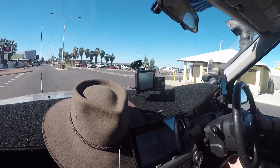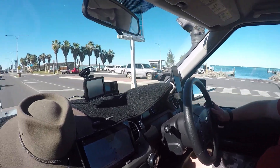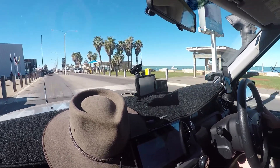Once we were clear of Francois Peron National Park, we stopped in the small town of Denham. We topped up our fuel and grabbed something from the bakery for lunch. We also used the good phone reception to sort out our insurance claim, including uploading the dash cam footage.